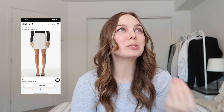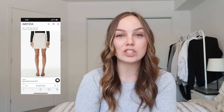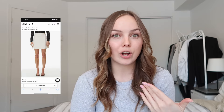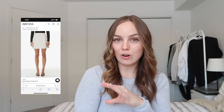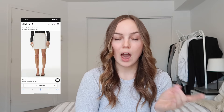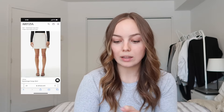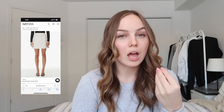Then we've got this cargo skirt which I thought was so interesting. It is so cute — it looks so fancy yet the cargo style casuals it down. You could definitely dress it up, like pairing this skirt with that button-up top I just showed — how cute would that be? They also have it in white and black. I love the little button accessory; it just adds a little pop. It's beautiful.